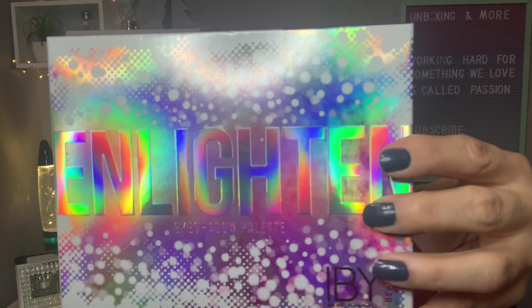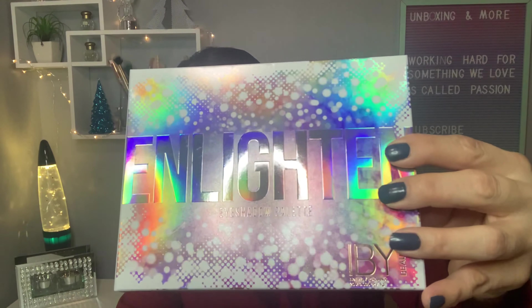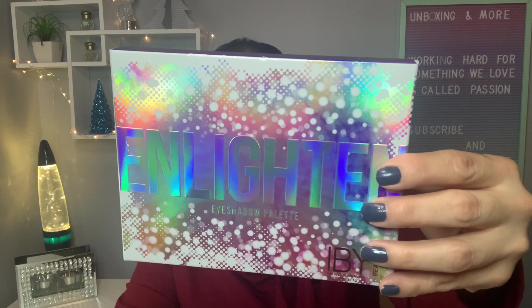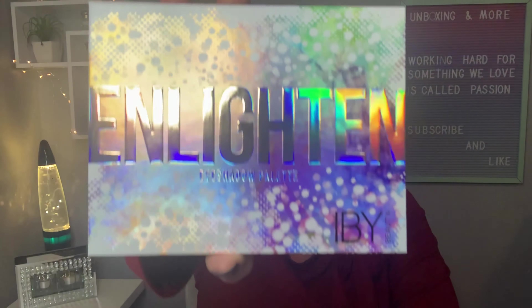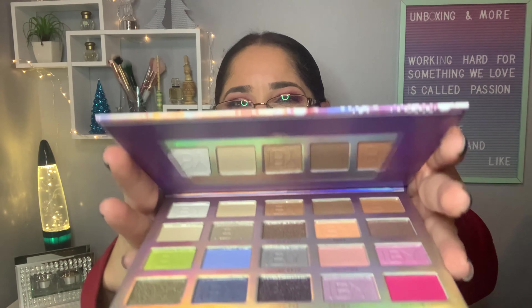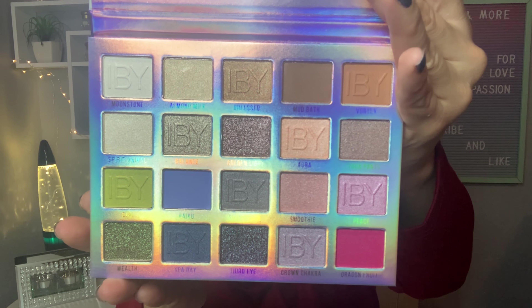My last product is this one from iby Beauty — it's an eyeshadow palette. It's very lightly pigmented — let me show you how it looks. This palette is cruelty-free and vegan. Let me open it — it has a mirror inside. This is how it looks, and this palette retails for $30.